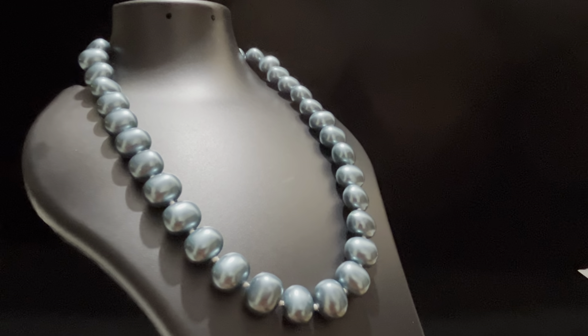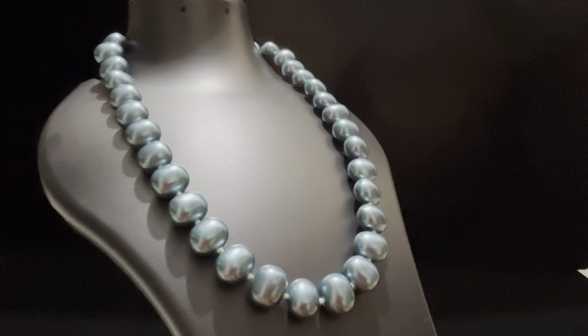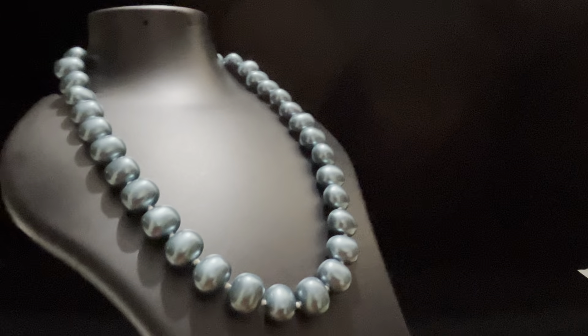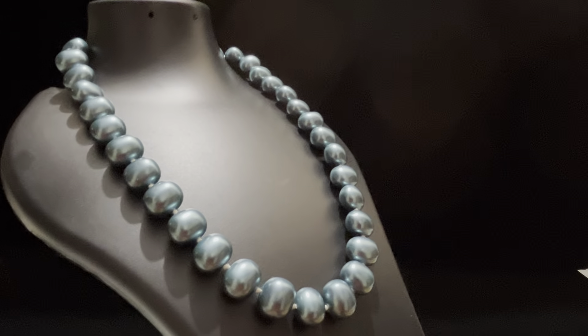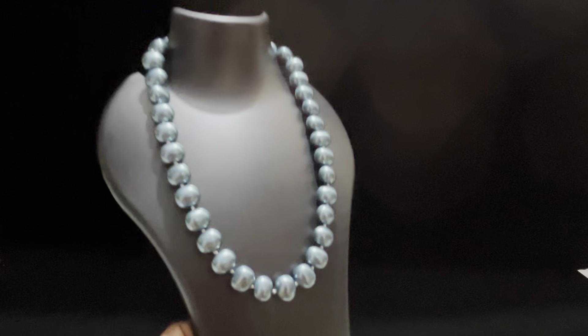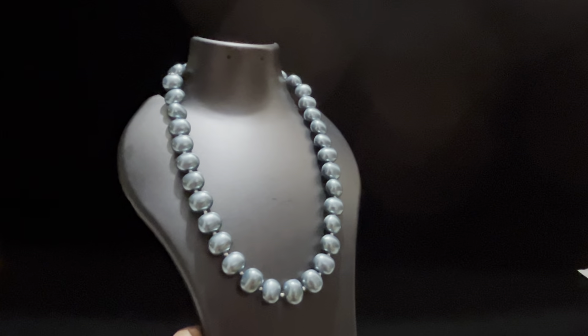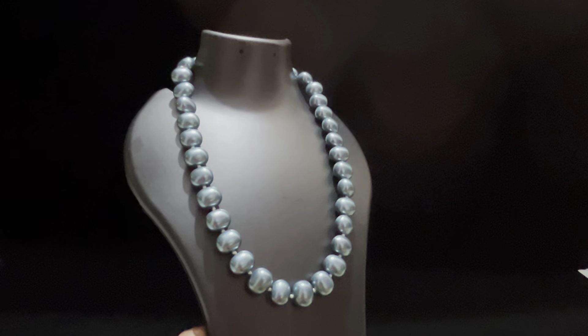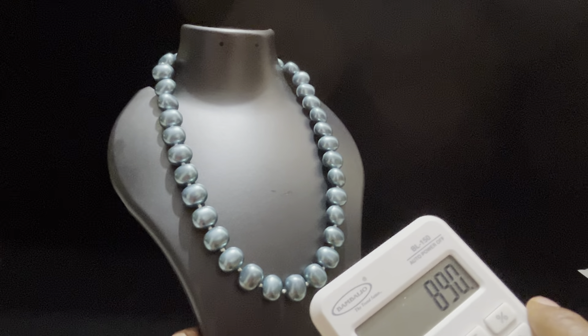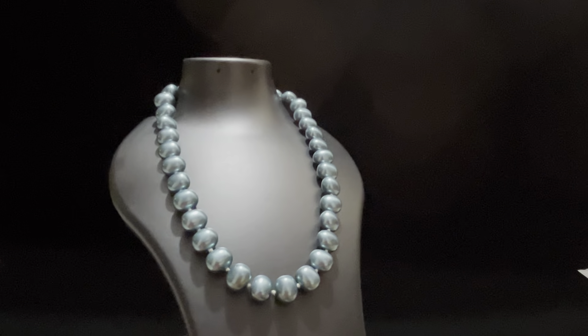This is the same size as the 17-18 inch length. You can increase it — it has an adjustable chain at the end. It is available for ₹890 free shipping. Take the screenshot of the price tag and place your orders.